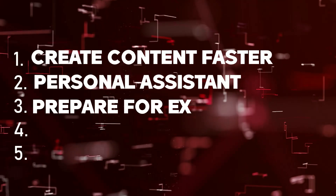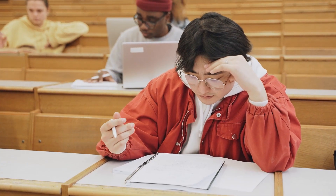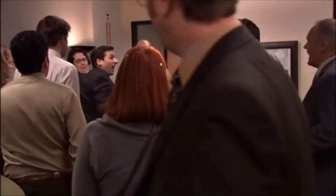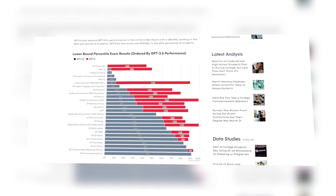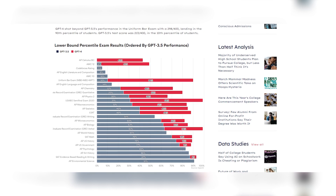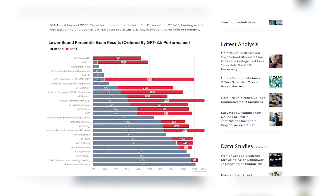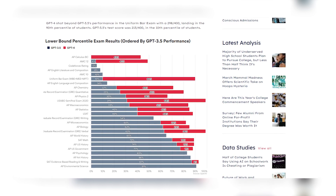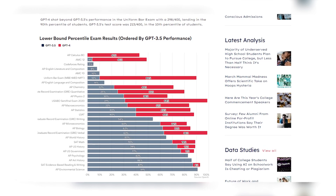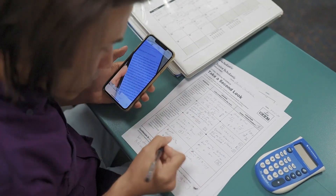Number 3: Prepare for exams. GPT-4 can help you prepare for your exams. OpenAI released a benchmark showing GPT-4's performance in global exams, with up to 90% in the bar exam, 99% in GRE verbal, 80% in quantitative, and 88% in LSAT, along with similar jaw-dropping scores in other tests. Saying it passed with flying colors is an understatement of the century.